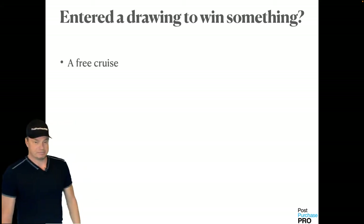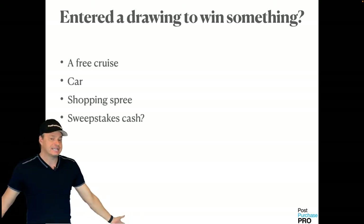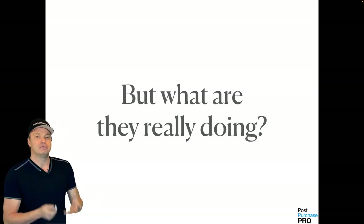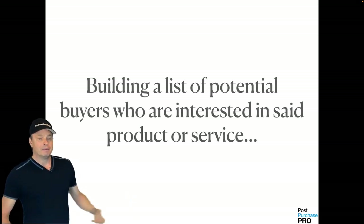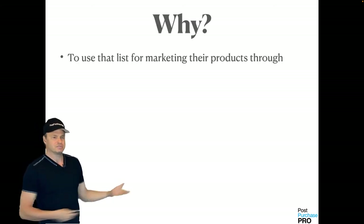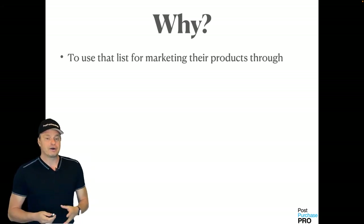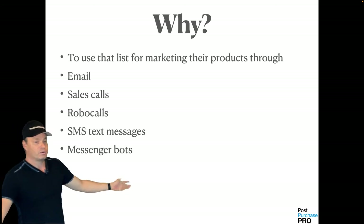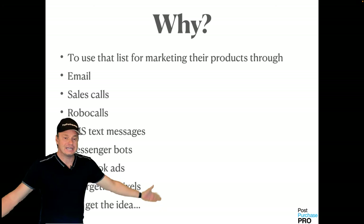You've entered a drawing to win something — maybe a free cruise, a car, a shopping spree, or sweepstakes cash. What are they really doing when you enter that drawing? They're building a list of potential buyers who are interested in that product or service. They're going to use that list for marketing through email, sales calls, SMS text messages, messenger bots, Facebook ads, retargeting pixels — any or all of these. This is where the value is: a customer list.